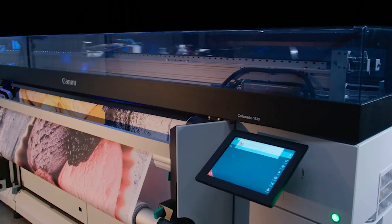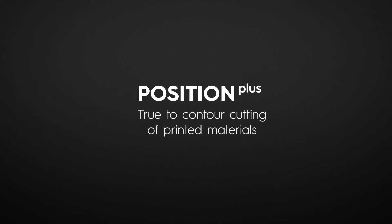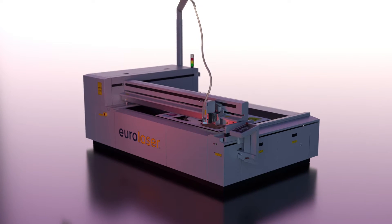Many applications require the true-to-contour cutting of printed materials. With Position Plus, Eurolaser offers a smart solution consisting of a camera and evaluation software.